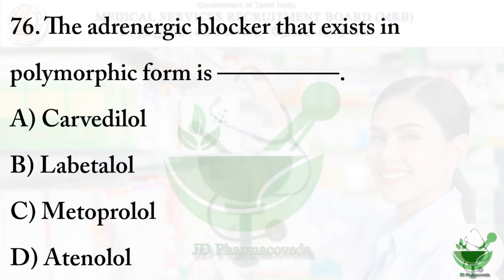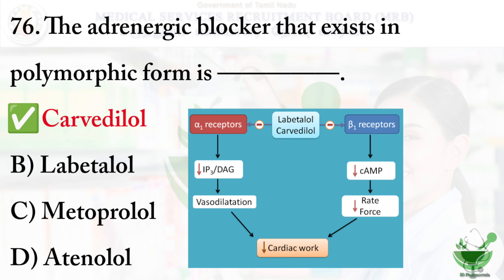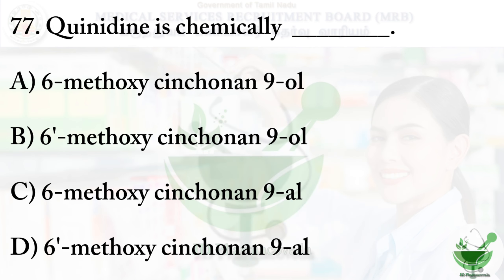Question number 76: The adrenergic blocker that exists in polymorphic form — option A: carvedilol, option B: labetalol, option C: metoprolol, option D: atenolol. The right option is option A, carvedilol. Carvedilol works by blocking beta-1 receptors in the heart and alpha-1 receptors in the blood vessels, thus blocking adrenaline and non-adrenaline actions.